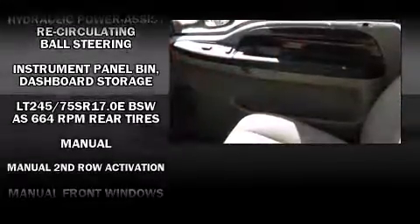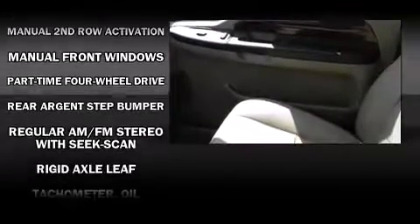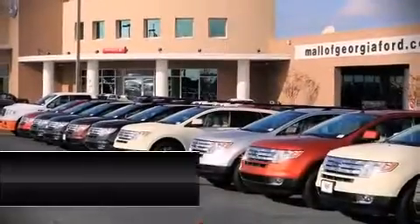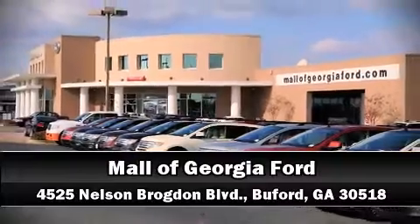A rear-step bumper and more are also included. A Carfax history report provides you peace of mind by detailing information related to past owners and service records. Please don't hesitate to give us a call.